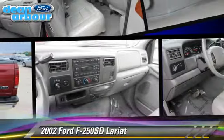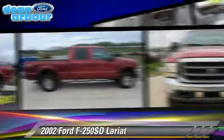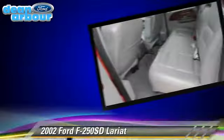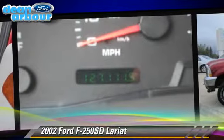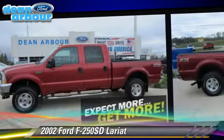Powered by a 6.8 liter V10 engine with an automatic transmission, this vehicle is well equipped. This Ford features alloy wheels, towing package, and four-wheel drive. Safety features include fog lights, dual front airbags, and ABS.